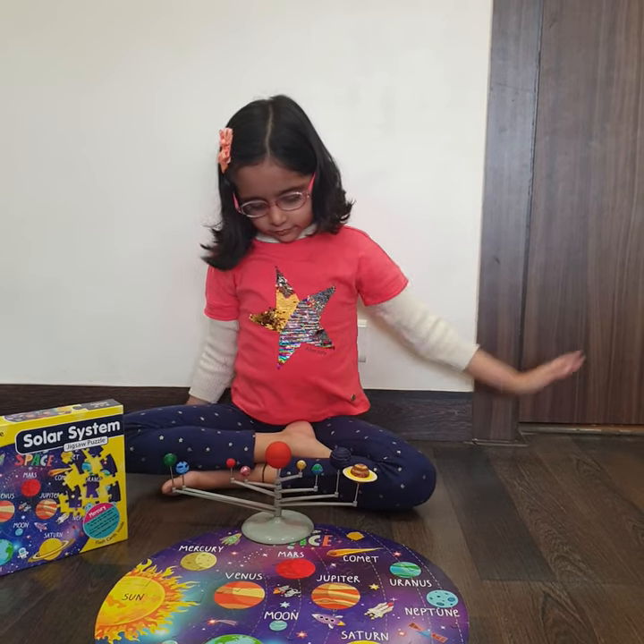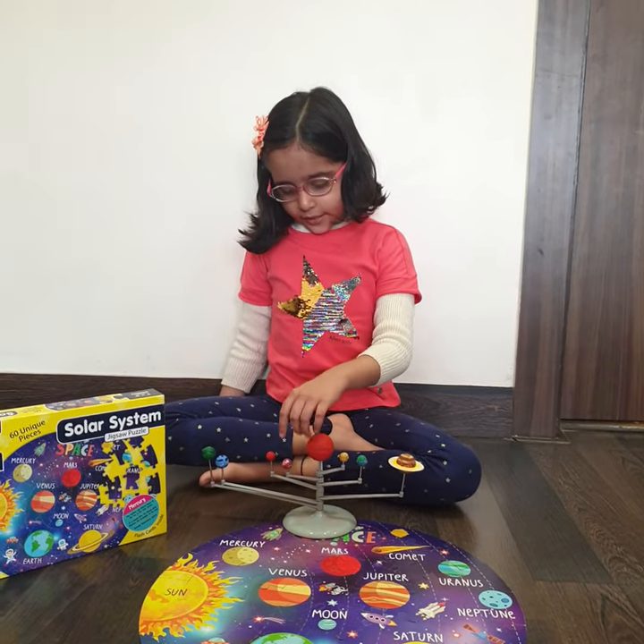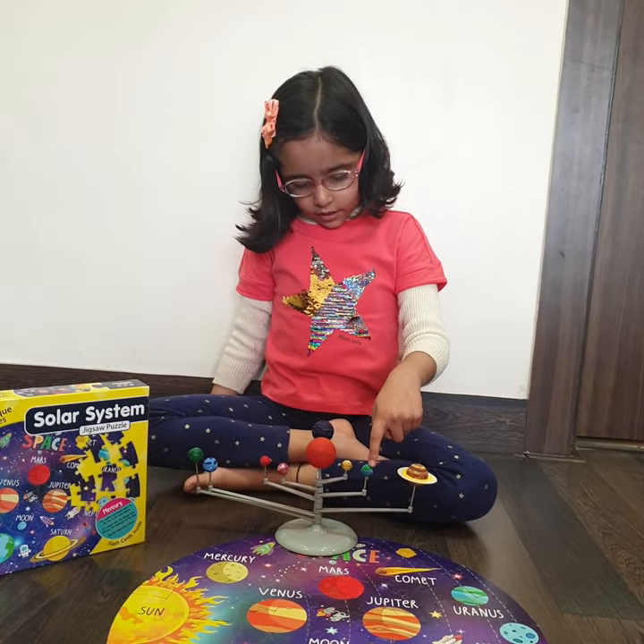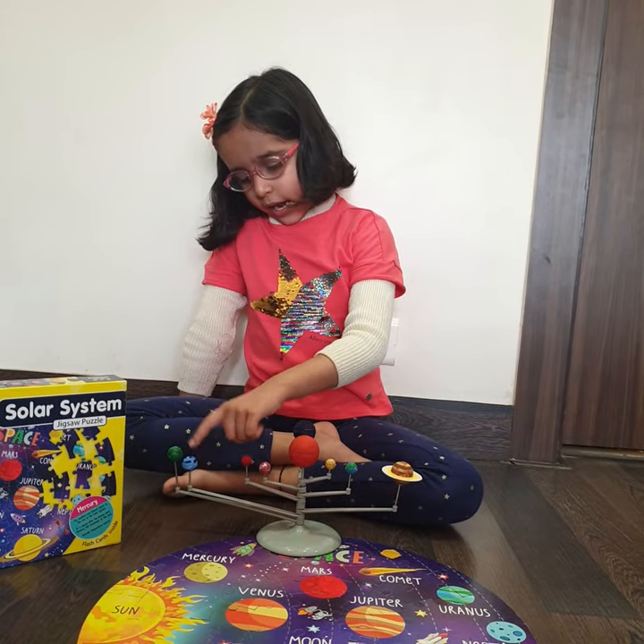Can you name the planets in the right order? Mercury, Venus, Earth, Mars, Jupiter, Saturn, Uranus, Neptune.